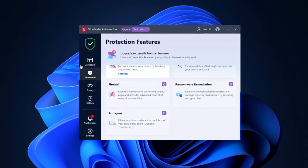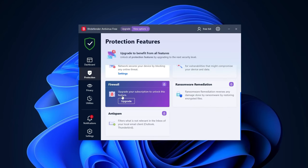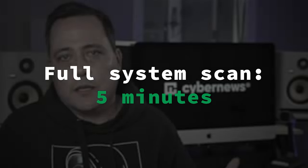The free plan does not have everything and it is pretty basic. While you'll be able to perform virus scans easily, there's not going to be much of anything else. The Windows version is clean and has your standard layout for an antivirus, with features accessible to the left or right of the main dashboard. My full system scan took only about five minutes, which is really quick. There is stuff missing in the free version, of course.